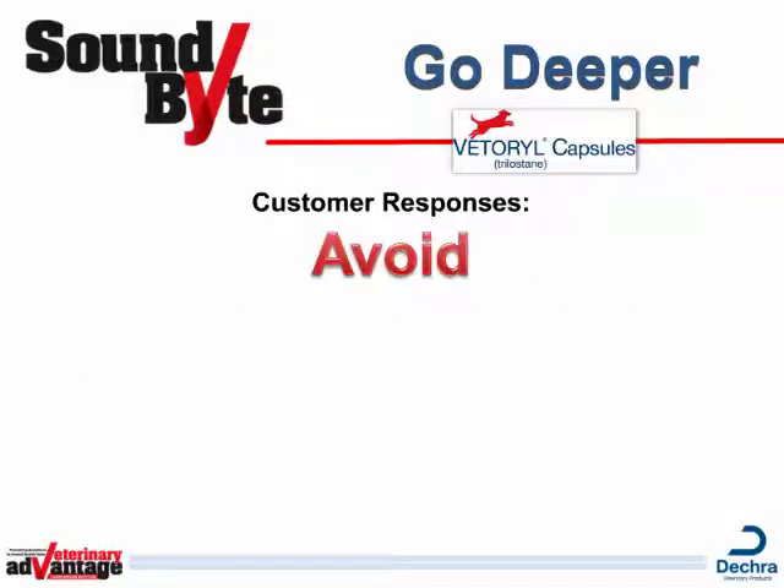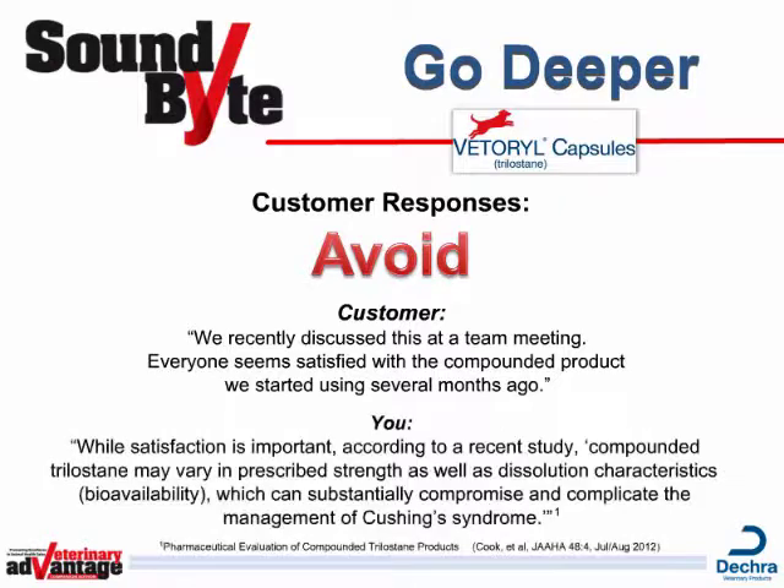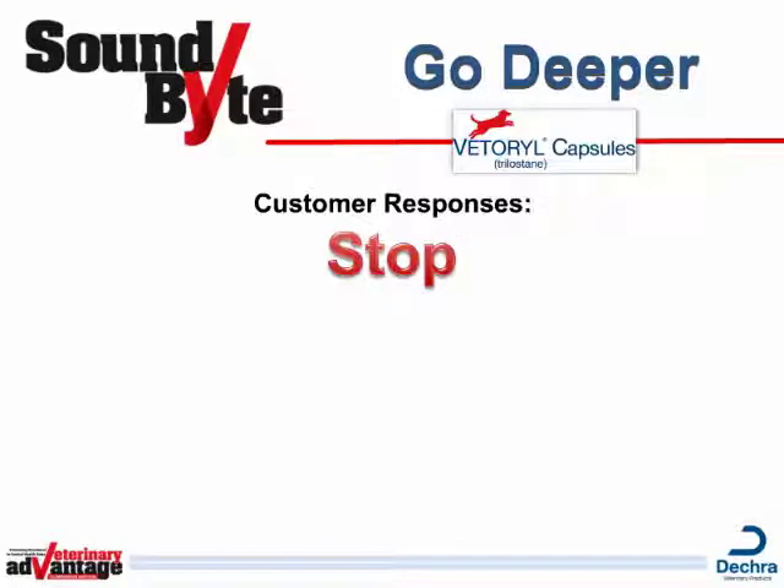Another type of response is what we call a void: We recently discussed this at a team meeting. Everyone seems satisfied with the compounded product we started using several months ago. Here's a great way to handle this response: While satisfaction is important, according to a recent study, compounded Trilostane may vary in prescribed strength as well as dissolution characteristics and bioavailability, which can substantially compromise and complicate the management of Cushing's Syndrome.